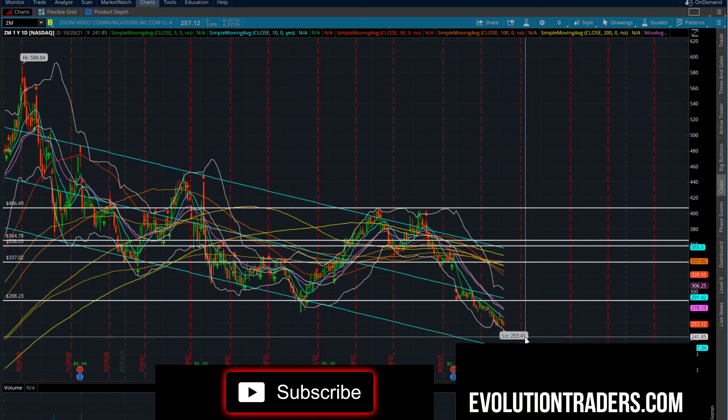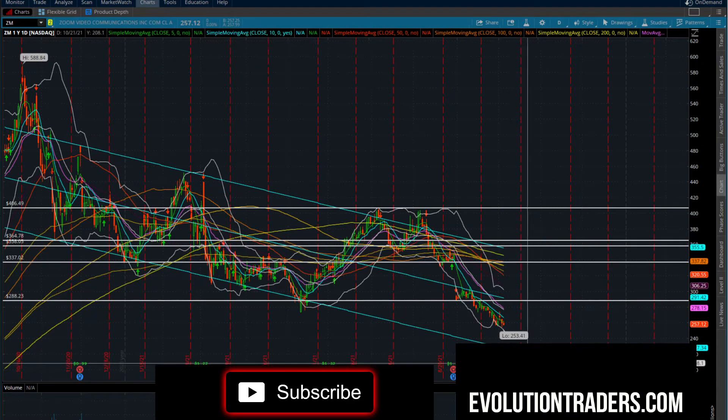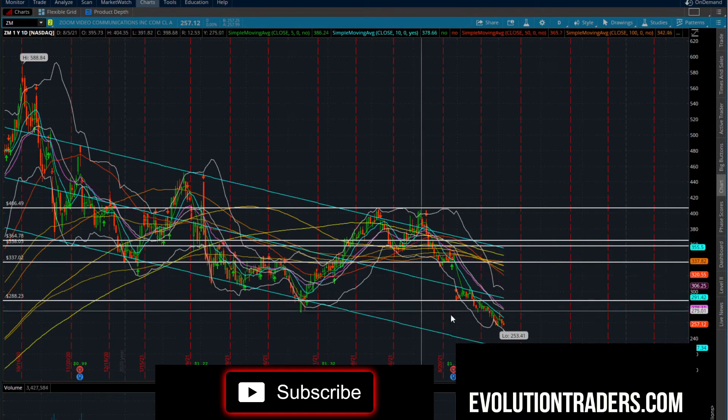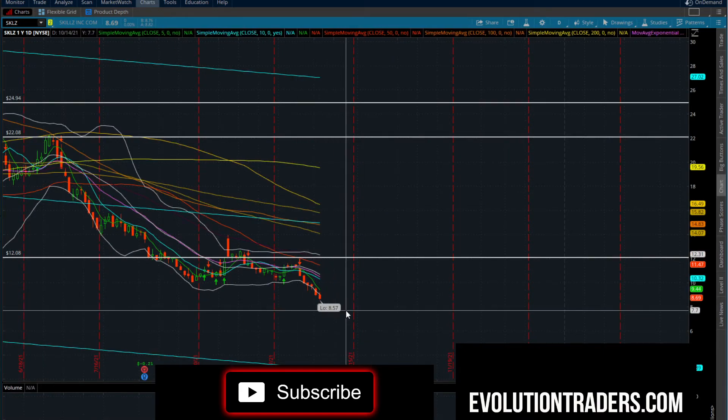Zoom has not been doing anything. We've tested this bottom channel now five times. Anything below $253.41 looks lower to me — a lot of supply ahead that it needs to work through. Nothing on Zoom to the top side, more so looking at the downside.